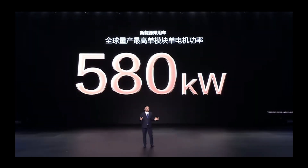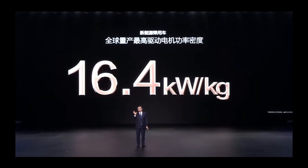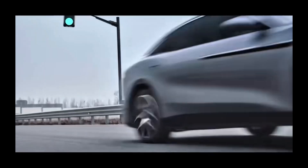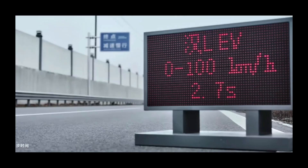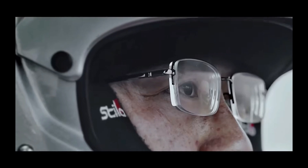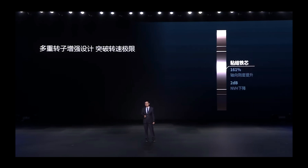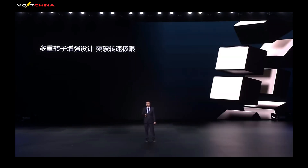In terms of performance, the Super E platform is equipped with a high-speed motor capable of 30,000 RPM, with a power density of 16.4 kilowatts per kilogram. This motor enables the Han L to achieve 0 to 100 kilometers per hour acceleration in just 2.7 seconds and reach an astonishing top speed of 305 kilometers per hour.